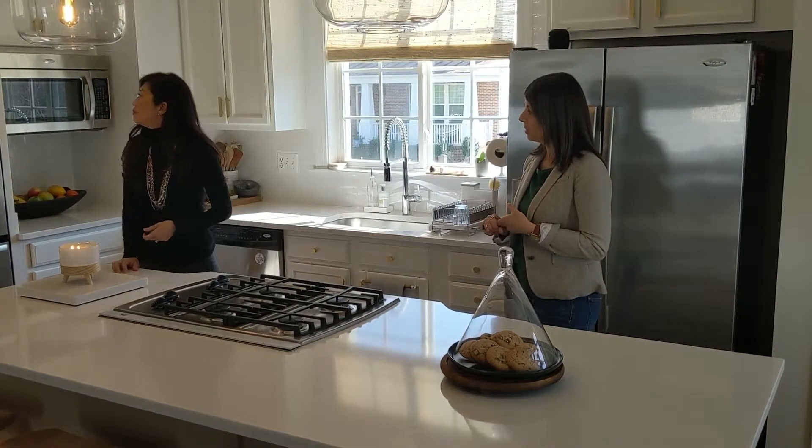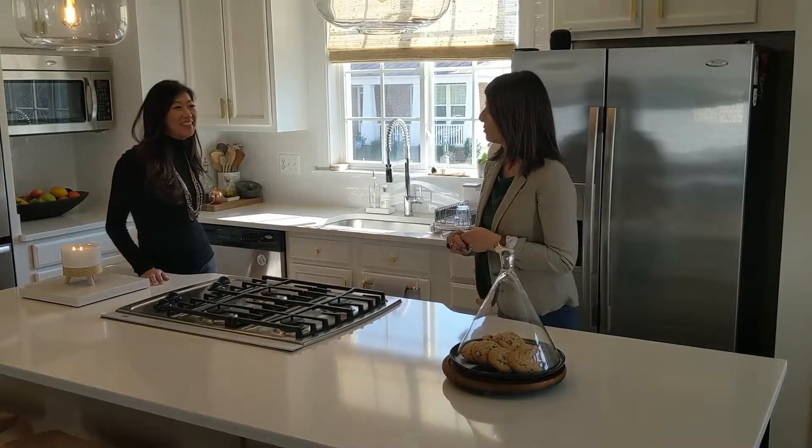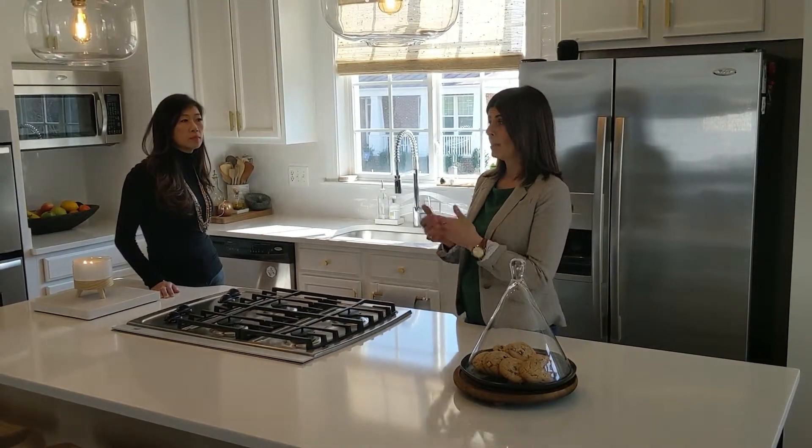The new pulls and hardware are actually from Target — very cost effective. A lot of people don't know that you don't need to go to a kitchen store necessarily to purchase hardware. You can find some at Lowe's, Home Depot, Etsy, Target, and many great Amazon resources where you can find inexpensive things. New light fixtures from West Elm — all that.